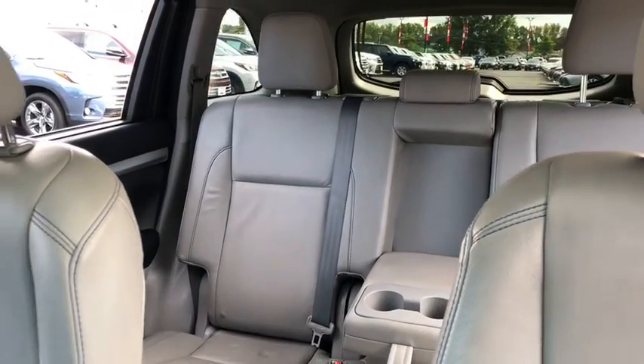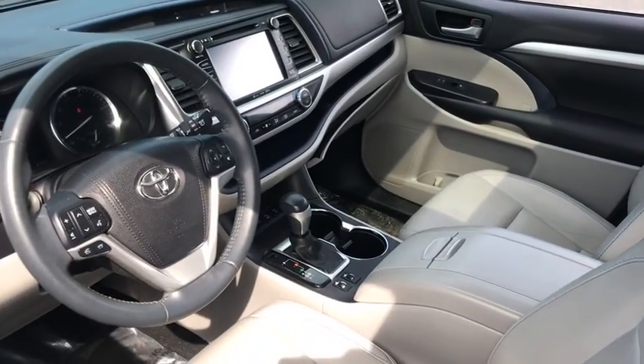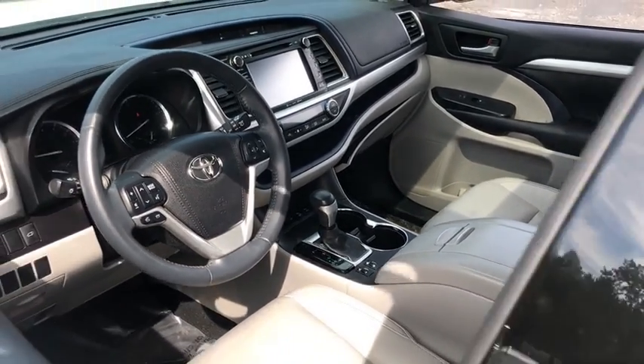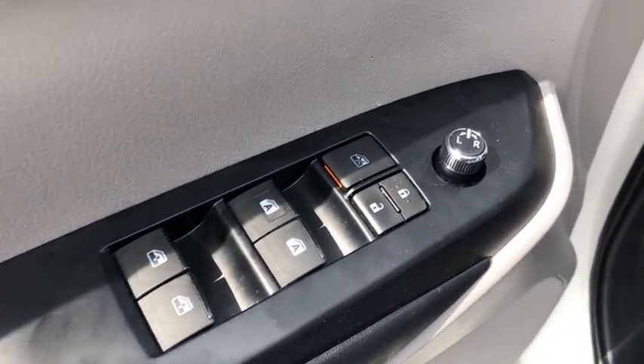This vehicle has less than 50,000 miles. Here are some of this vehicle's great options: all-wheel drive, traction control, power liftgate, navigation system, backup camera, anti-lock braking system, dual airbags.